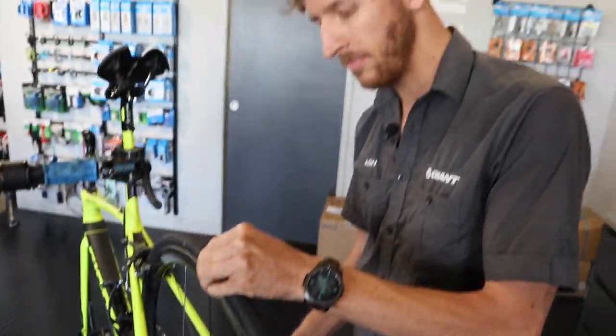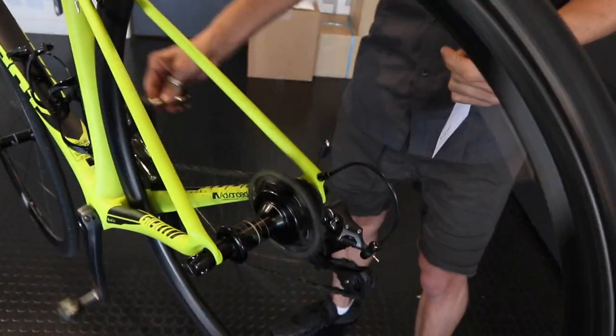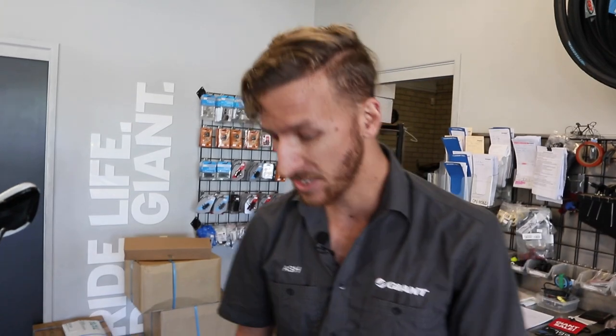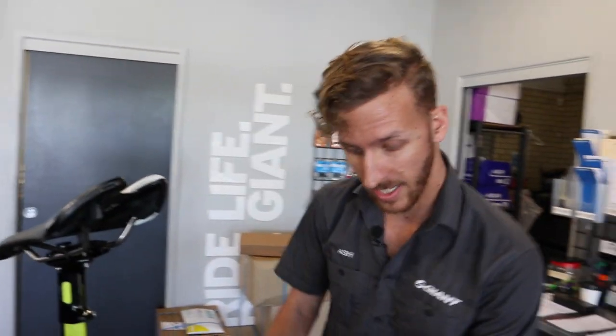Another thing to check is what's called chain suck. If I pedal the bike and then stop pedaling, the cranks should stay still. The condition of the free hub — where the gears attach to the hub — can be damaged such that when you stop pedaling, the chain keeps pushing along due to friction in the hub. That's what causes chain suck, and it can be a big issue because it can get bound up in your cranks and cause quite a bad accident.